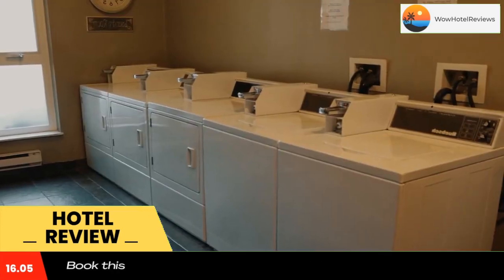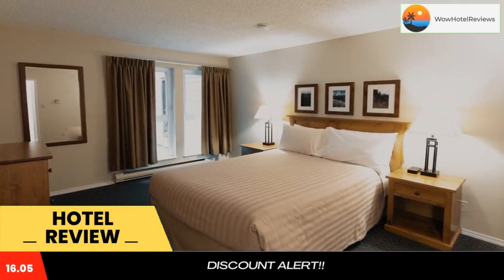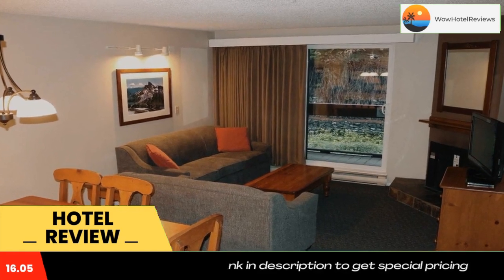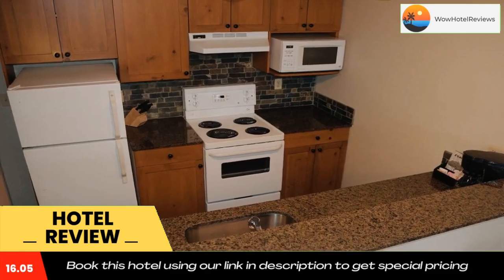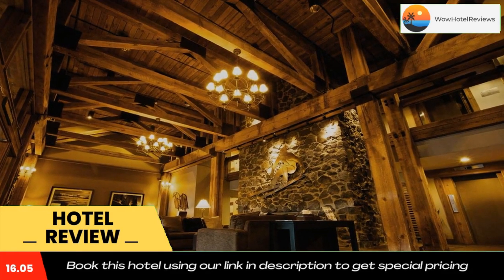The Whistler Golf Course is located across the street from Tantalus Resort Lodge. Whistler Village, offering shopping and dining, is a six-minute walk away. Use our link in the description to get a special discount on this hotel. Don't forget to like and subscribe to our channel.